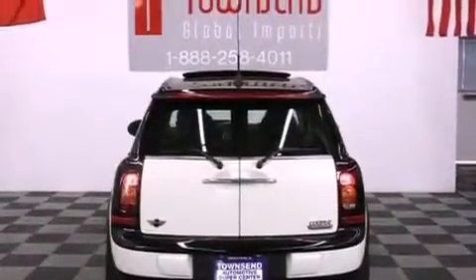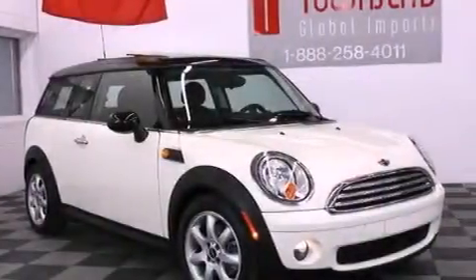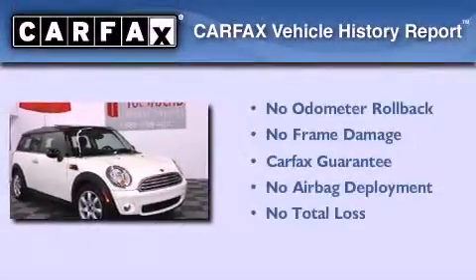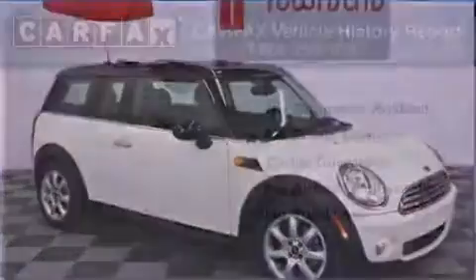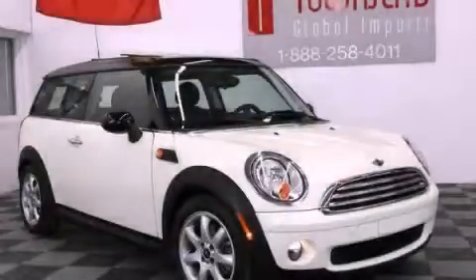With an EPA estimated rating of 37 miles per gallon on the highway, fuel efficiency is still high on the list of priorities. Not to mention that this Mini qualifies for the Carfax buyback guarantee. This vehicle won't last long at this price — call and arrange a test drive now.